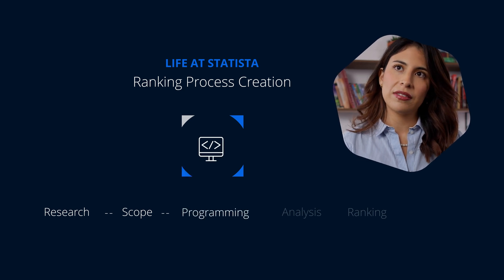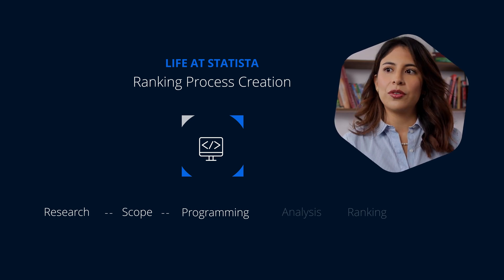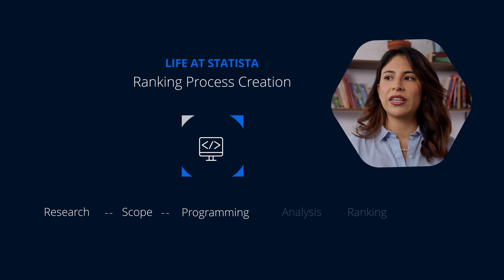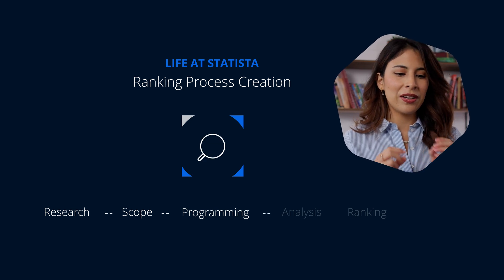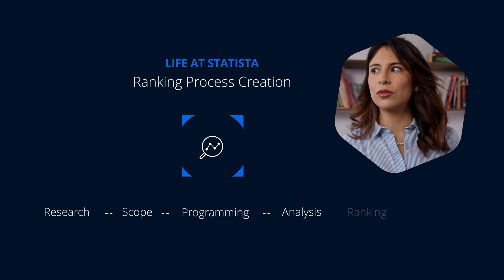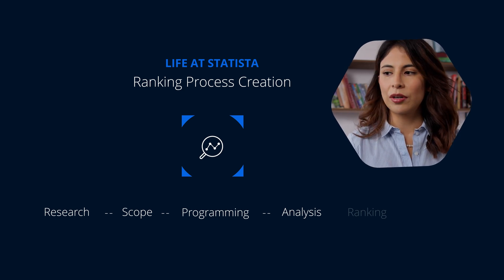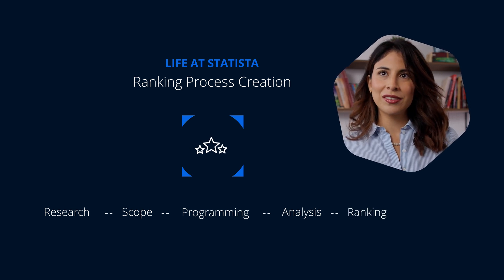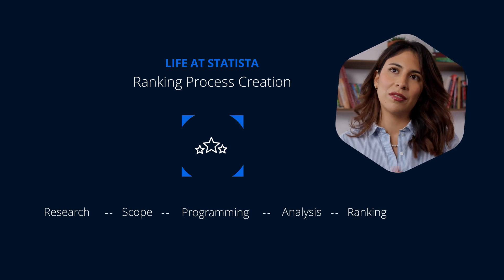You then go into the survey phase — survey programming. This means that you design the surveys, you identify participants, so who is going to be your target group for these surveys, and also what kind of data do you want to analyze. Once you've collected your data, you then have to analyze it, look into the quality of it, and what the data is telling you. You compile that into your ranking models, and based on that model, determine which are the best or top institutions for your different rankings.